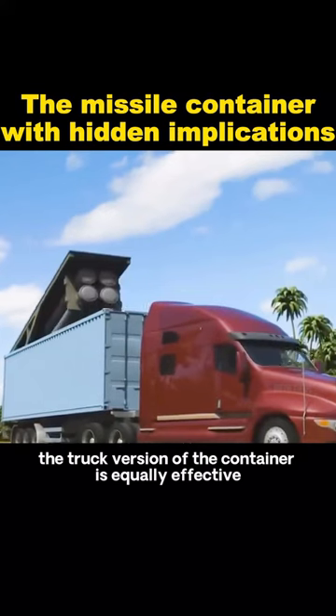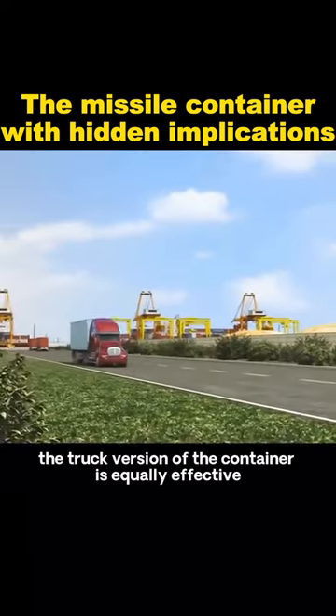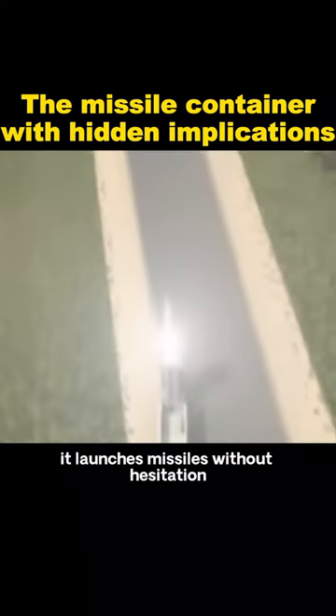Similarly, the truck version of the container is equally effective — quietly approaching enemy bases and launching all missiles.